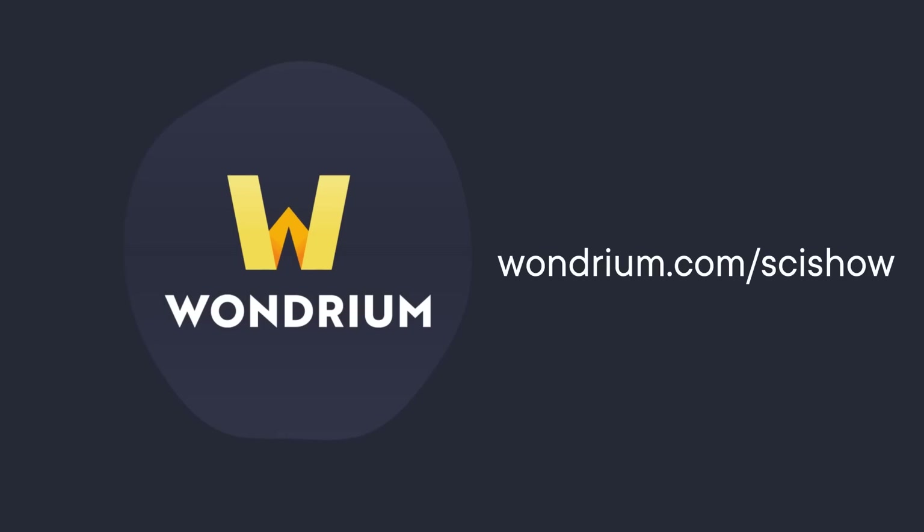This video is supported by Wondrium, a subscription service where you can find the answers to everything you've ever wondered about, as well as some you never imagined you'd ponder. Head to wondrium.com/scishow for a free trial.